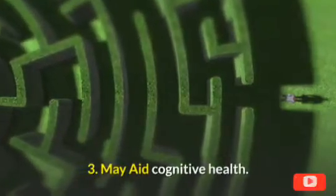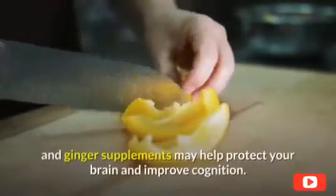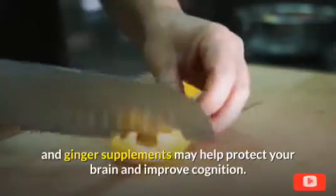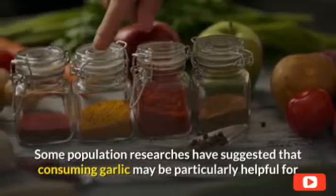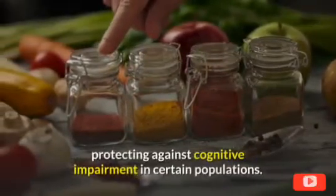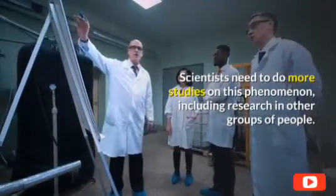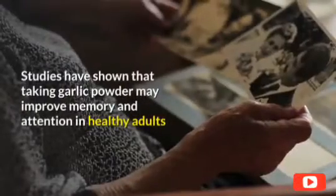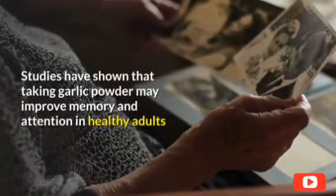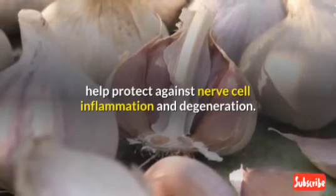3. May aid cognitive health. Regular consumption of garlic and ginger, or taking garlic and ginger supplements, may help protect your brain and improve cognition. Some population research has suggested that consuming garlic may be particularly helpful for protecting against cognitive impairment in certain populations. Studies have shown that taking garlic powder may improve memory and attention in healthy adults, and the organosulfur compounds in garlic may help protect against nerve cell inflammation and degeneration.